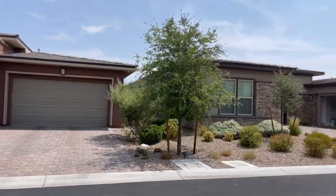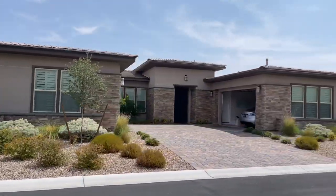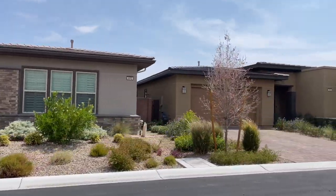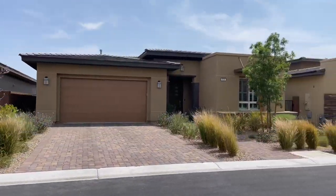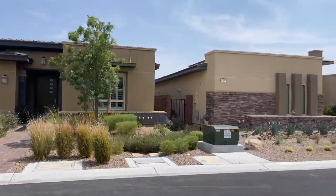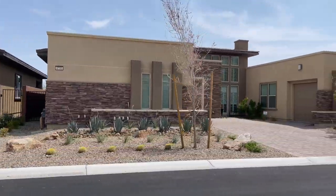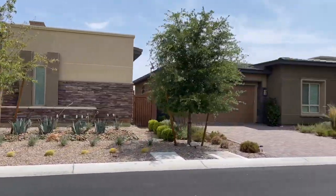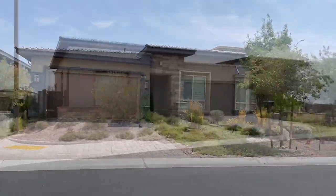They still have some new construction going on; however, they're very limited in what they have left. This community features six elegant home designs ranging between 1,665 square feet to 3,223 square feet, and they reflect a modern lifestyle. Some of the homes have either mountain views or city views. Toll Brothers lets you create your dream home by offering hundreds of options to personalize your home.